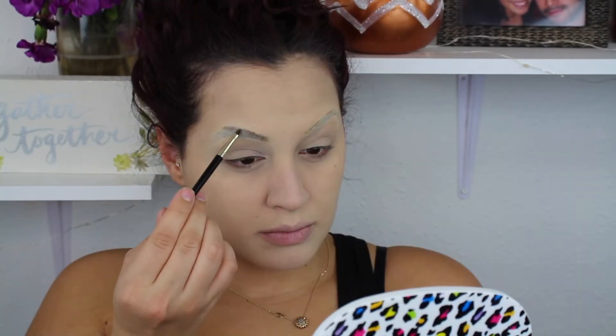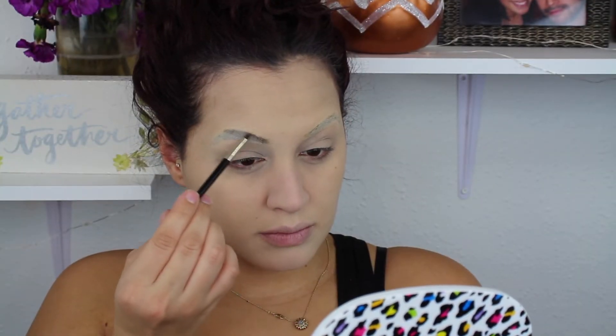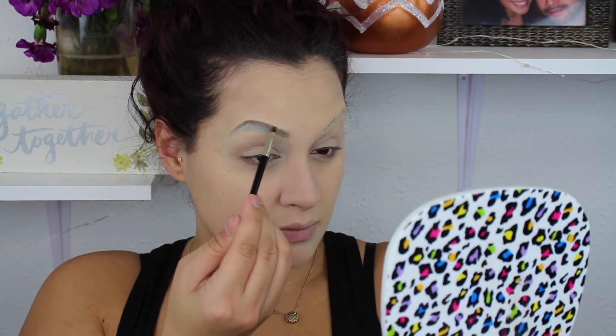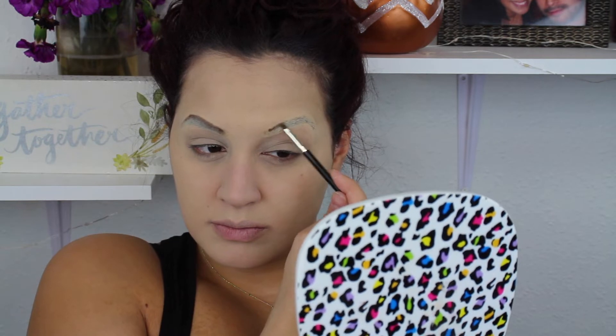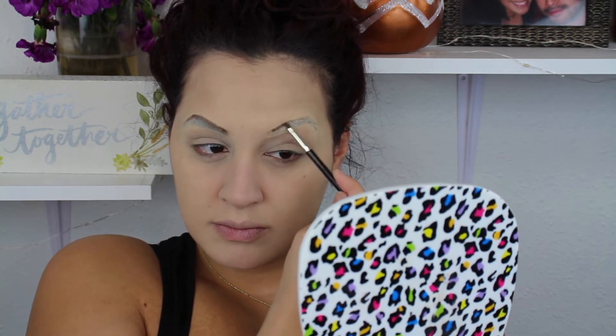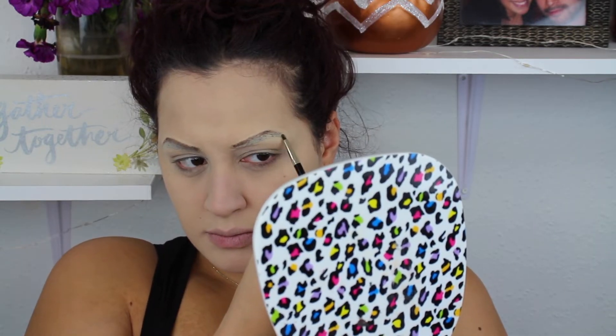I'm going in with a brown shade from the Kat Von D Shade and Light palette using this tiny lip brush I found randomly. I'm using it to create really thin brows. I know she doesn't really have brows, but I wanted a more modern twist, so I'm doing just a nice thin brow.